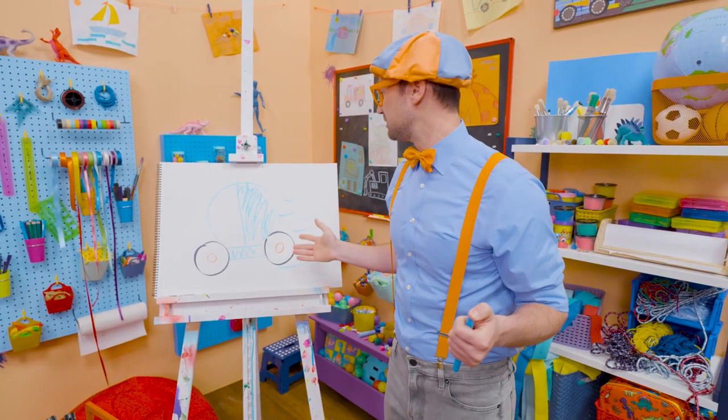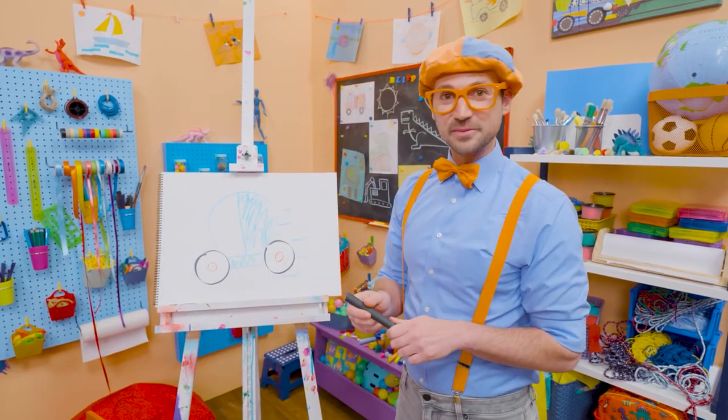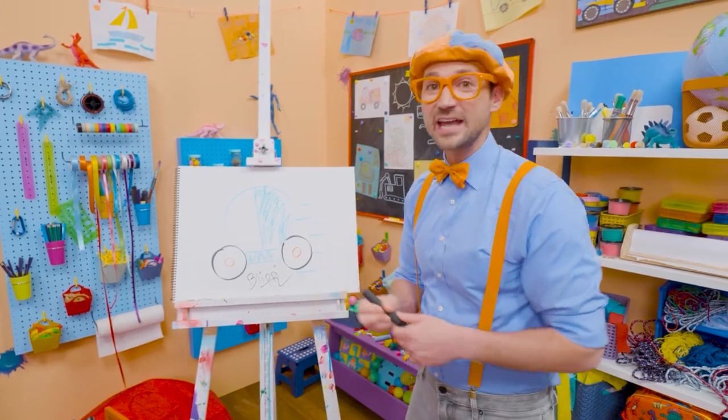Well, if you love drawing with me and want to draw some more, all you have to do is search for my name. Will you spell my name with me? B-L-I-P-P-I. Blippi. All right, see you again. Bye-bye!